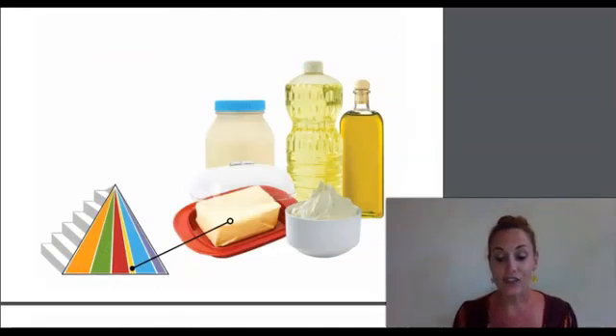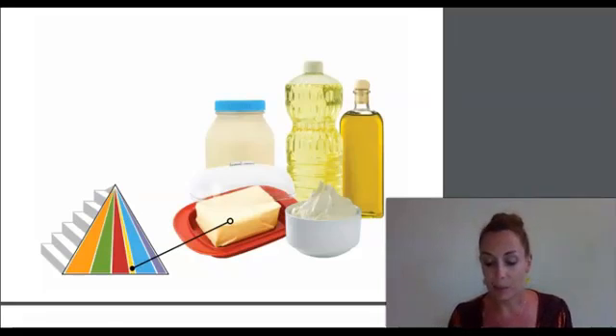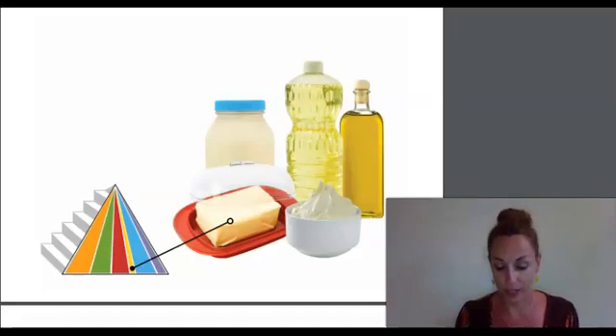There is one skinny yellow stripe on the pyramid too. Do you see it? It stands for oils and fats like butter and mayonnaise. Why do you think this stripe is so skinny? You need to eat a little oil or fat every day, but not very much. Oils help you grow, keep you warm, protect your bones, help your brain think, and keep your skin and hair healthy. Some oils are better for you than others. For example, olive oil and canola oil are better choices than margarine and mayonnaise.